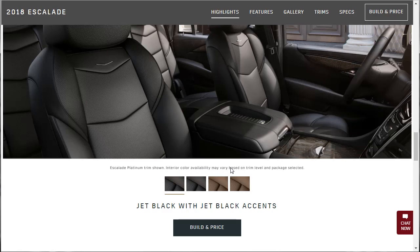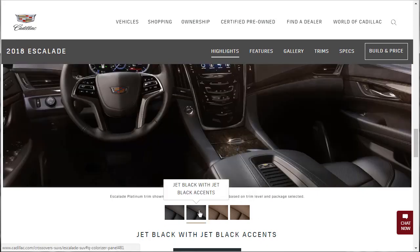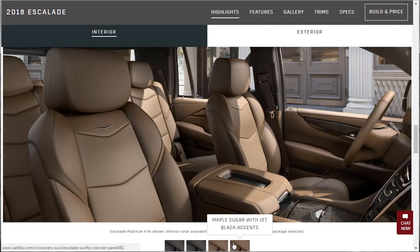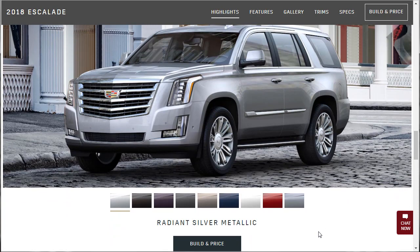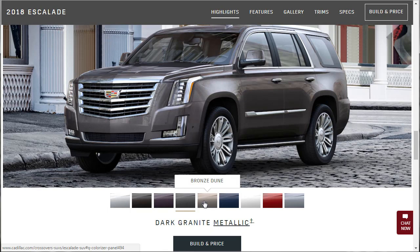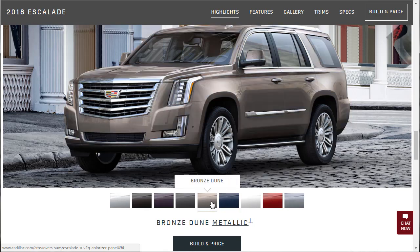Interior color availability may vary based on trim level and packages selected. This is jet black with jet black accents — another angle shows the same. Then we've got the maple sugar from another view. For exterior colors, there's radiant silver, black raven, midnight sky, dark granite, bronze dune — I like that one — and a blue, crystal white, red passion, and satin steel. My favorite one for sure is the bronze dune.